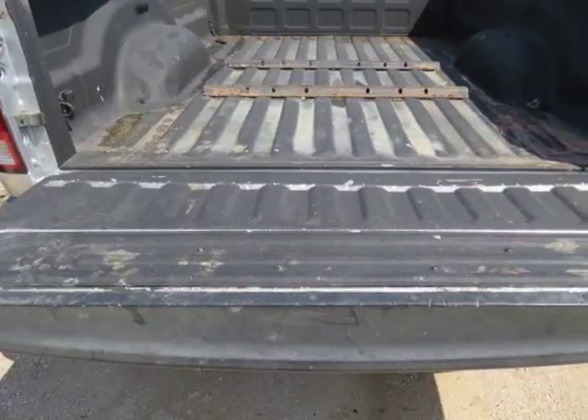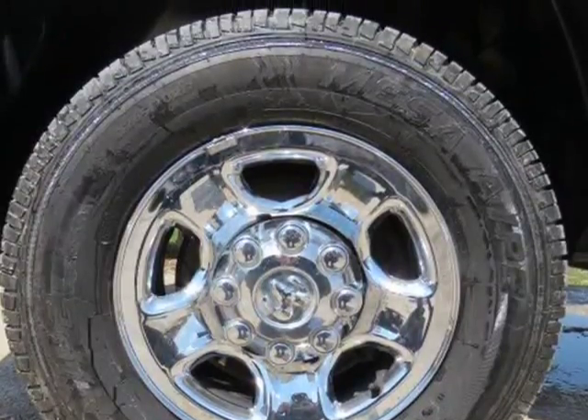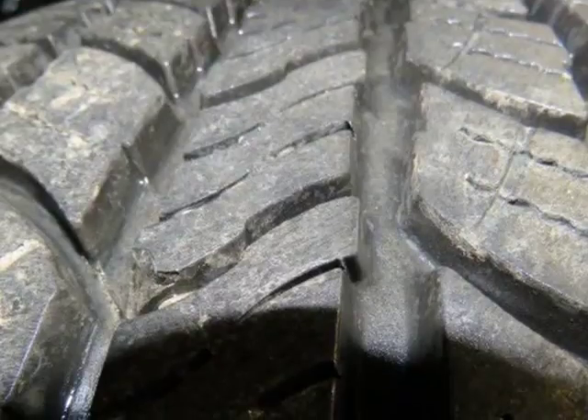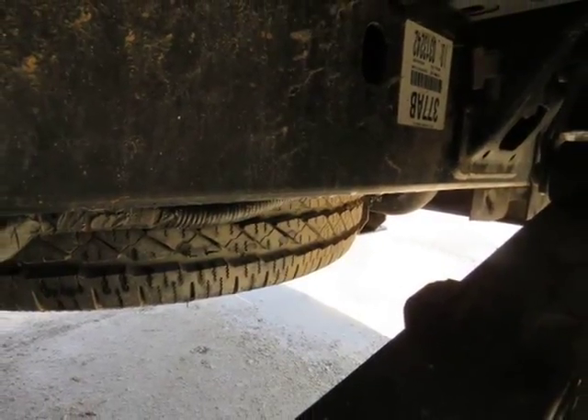Turn Dial 4WD, 6-speed Automatic Transmission with Optional Tap Shift, Exhaust Brake, 17-inch. Factory Steel with Chrome Overlay Wheels with newer LT265/70XR17 Mesa A P2 Load Range E Tires.